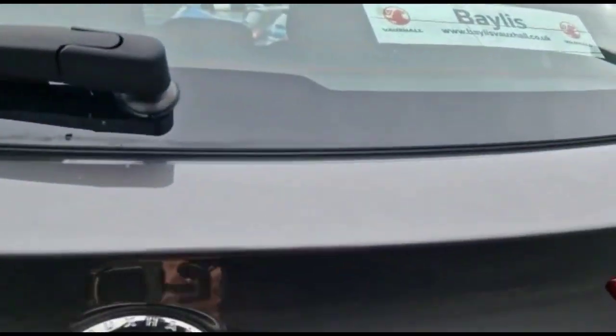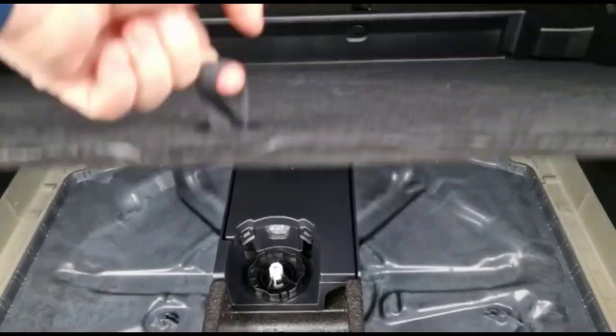As we open the tailgate, you'll find a spacious boot with a 60-40 split folding rear seat, 12-volt power sockets, and load lashing fixings.